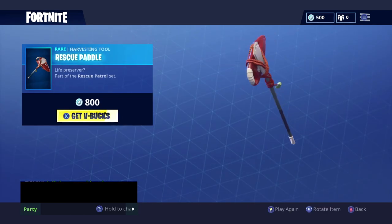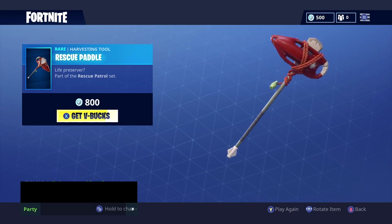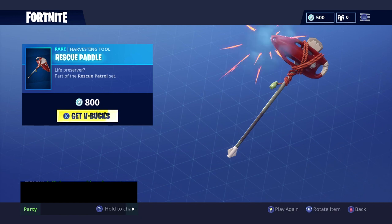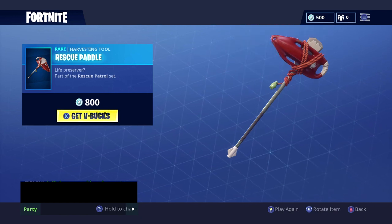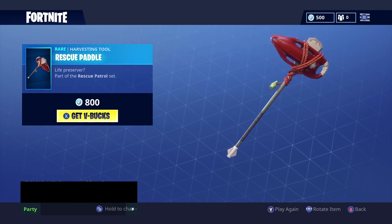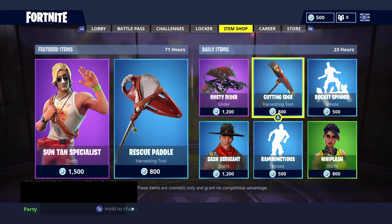We've got the Rescue Paddle pickaxe for 800 V-Bucks. Let's do a sound test on this one — hopefully that gives you a little idea of what that one sounds like.